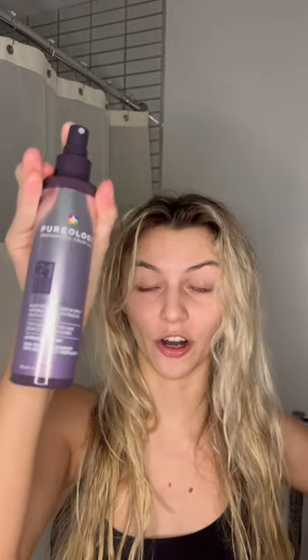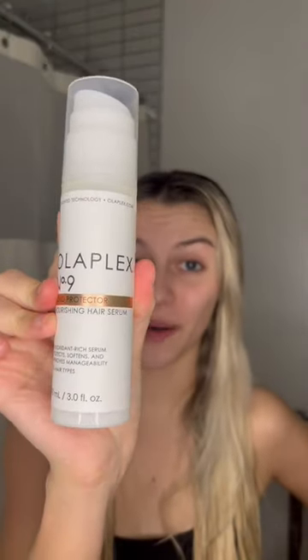First up on the list is the Pureology Leave-In Conditioner — it is really, really good, 10 out of 10 recommend. Of course, Olaplex number nine, which I use every time I shower. And the Fable and Mane Holy Root Serum — it makes your hair smell amazing.